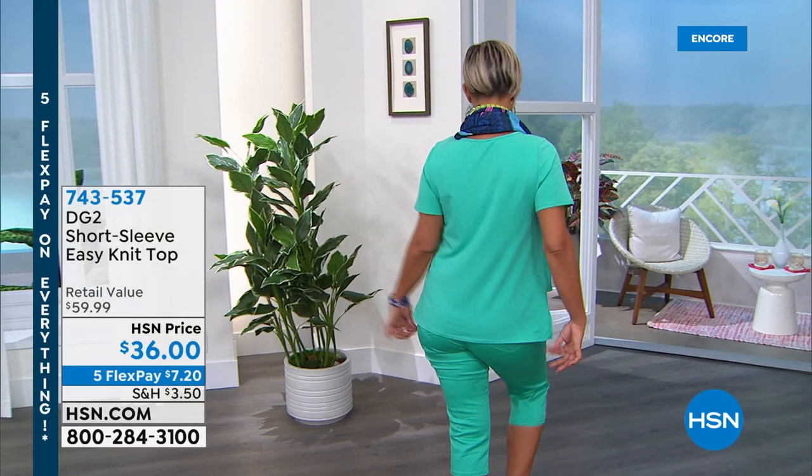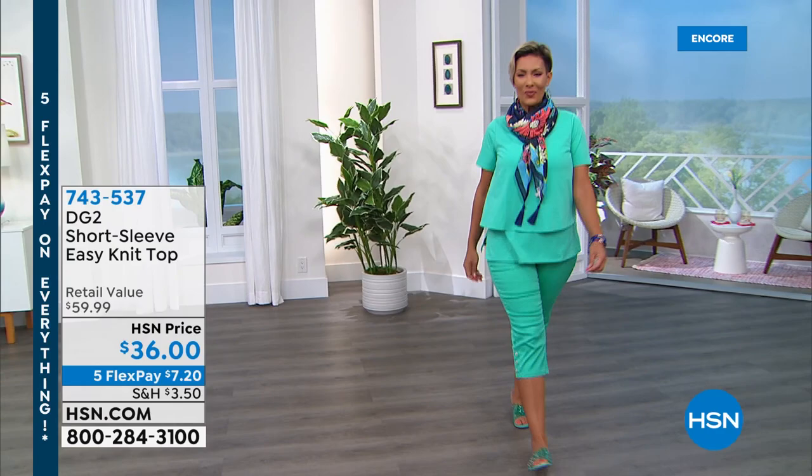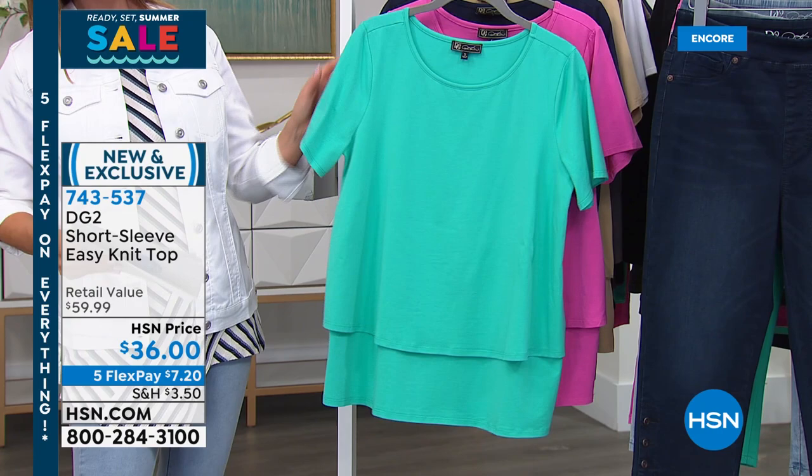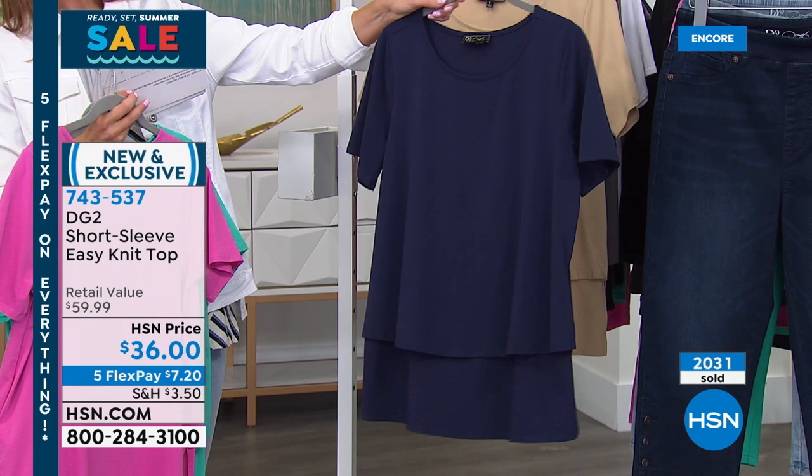It's a great short sleeve design — you can cover up your upper arms and get that beautiful flattering look that camouflages everything around the midsection. We have some brand new colors and a brand new silhouette to share with you tonight. And today's the day to do it because it's on five flex pay, so this will fit your budget. We've got great colors like turquoise, raspberry, navy — which I've been wearing — and sand, always sophisticated.